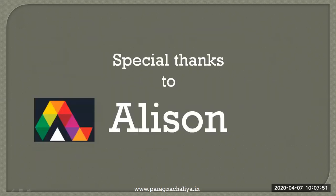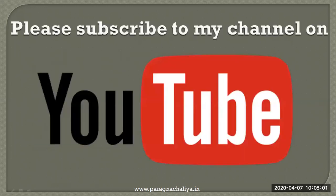I would like to specially thank Alison for providing me the certification and providing this wonderful information about coronavirus. If you like my video, please subscribe to my channel on YouTube. Thank you.